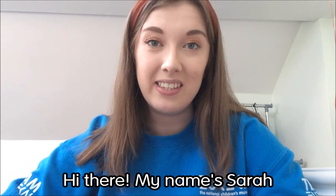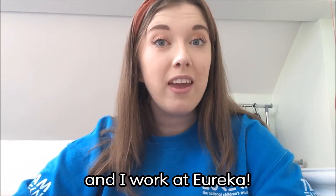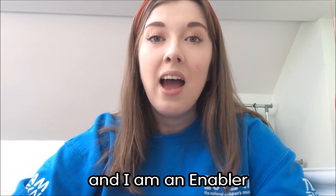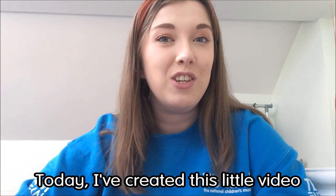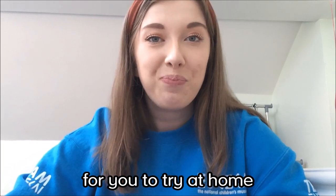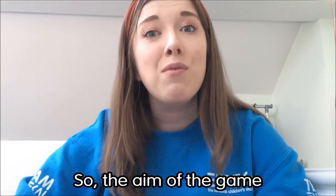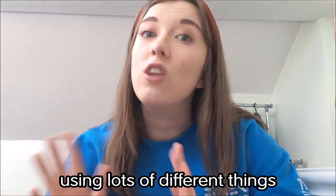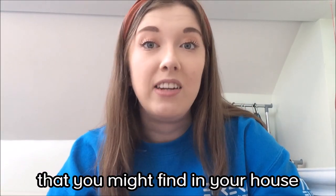Hi there, my name is Sarah and I work at Eureka, the National Children's Museum. I am an enabler and today I've created this little video as a drama game for you to try at home. The aim of the game is to create lots of different stories using lots of different things that you might find in your house.